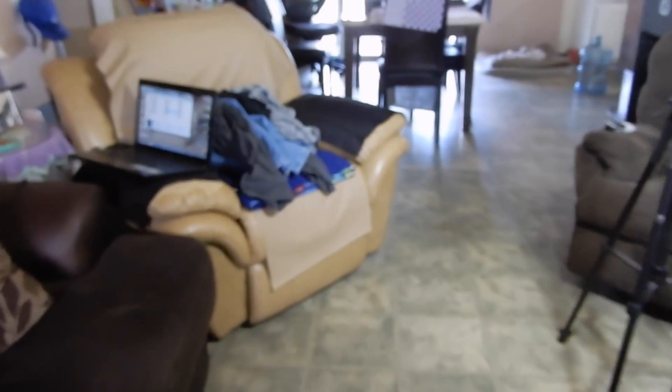The fireplace takes up one corner of the wall, which is unfortunate. So I separated everything and I have a little table now where I can get stuff done. I might sit here to do my reviews. I also cleaned up my stereo because it was getting dusty.